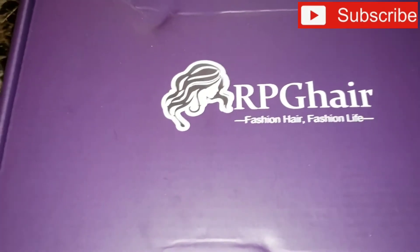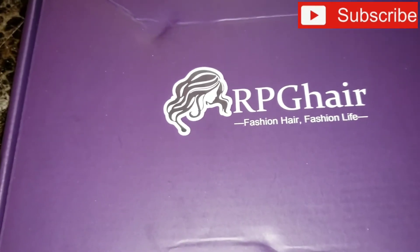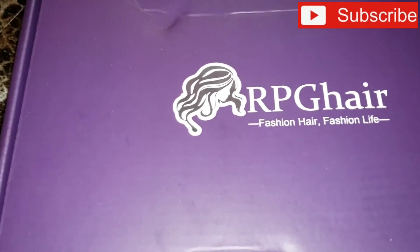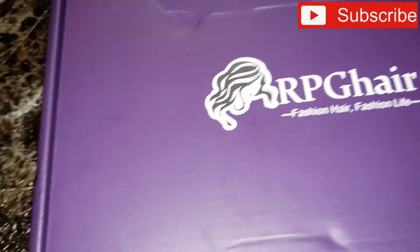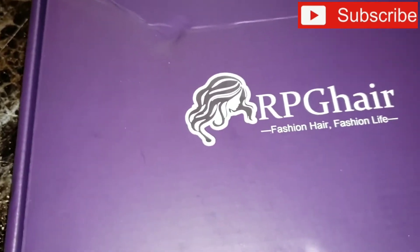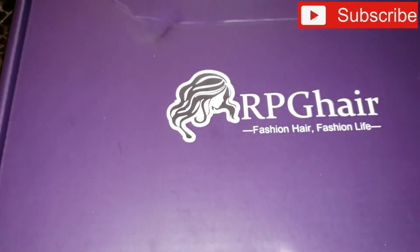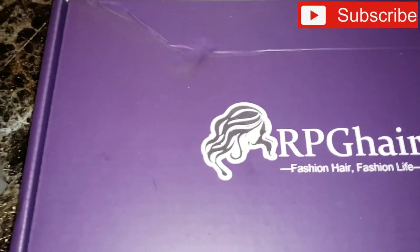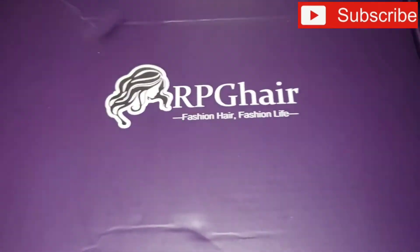I just like to be real and let everybody know what's out there. For the last two or three years, this is where I've been getting my wigs from, besides AliExpress. I used to do AliExpress heavy — if you look at some of my older videos you'll see that — but now RPG Hair is the place.